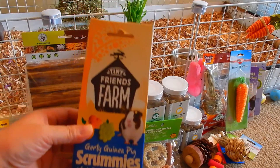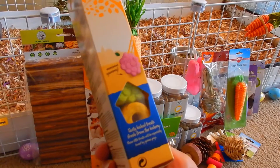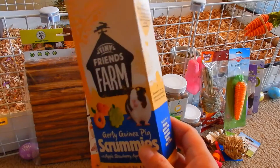These are some treats for guinea pigs. They're not that healthy, but I give them maybe once or twice a month, just occasionally as a treat.